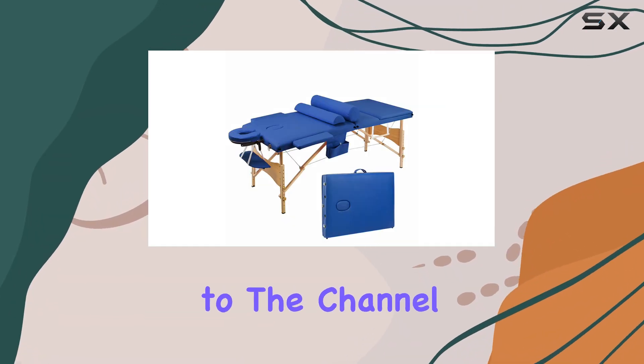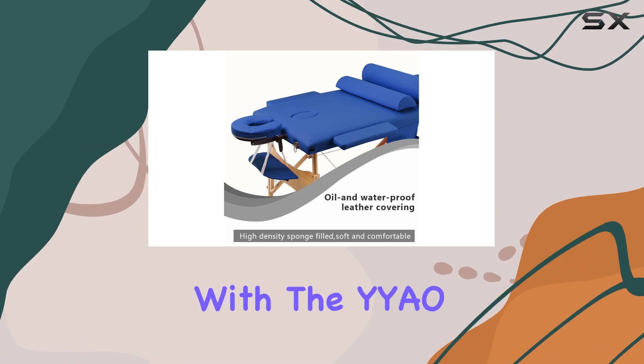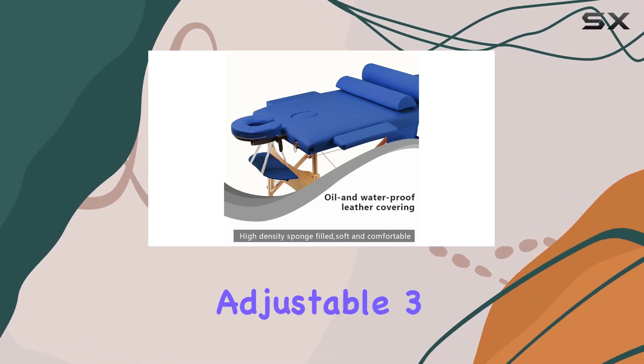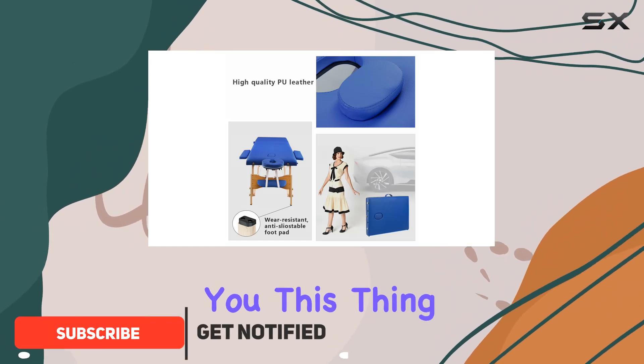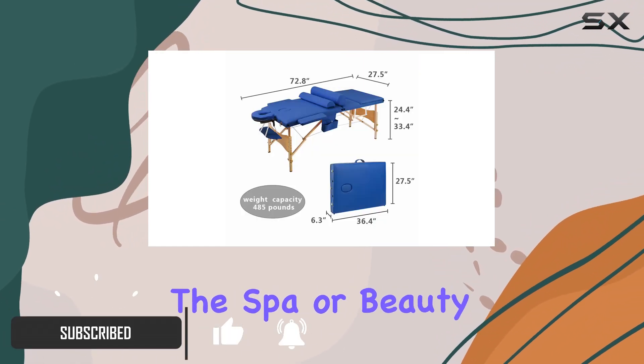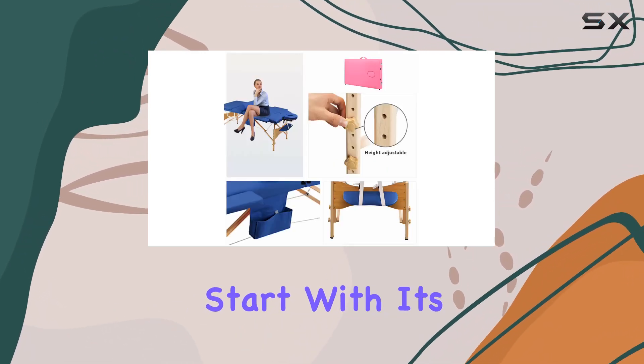Hey everyone, welcome back to the channel! Today we're diving into the world of massage tables with the YYAO portable height adjustable three-fold professional massage bed. This thing is a game changer for anyone in the spa or beauty industry, or even for those who just love a good massage at home.